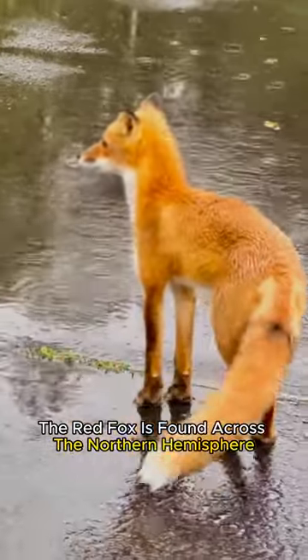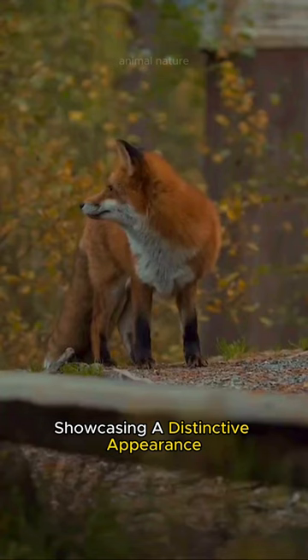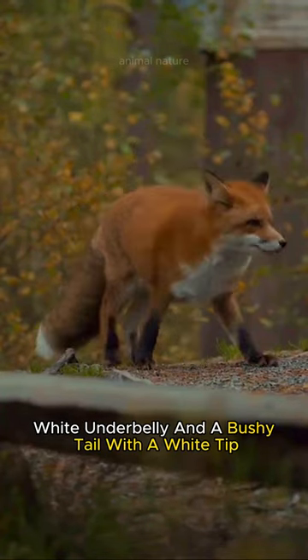The red fox is found across the northern hemisphere in diverse habitats, showcasing a distinctive appearance with a reddish-orange fur coat, white underbelly, and a bushy tail with a white tip.